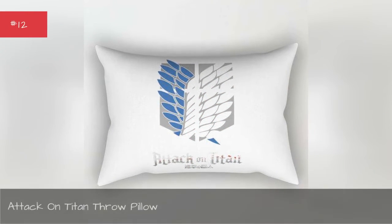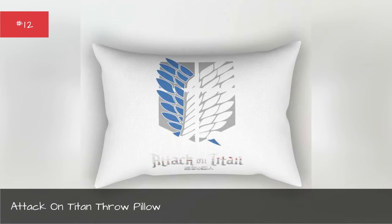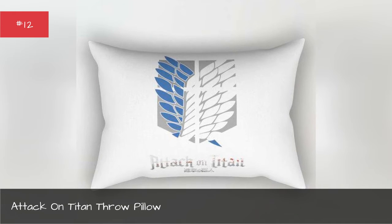Attack on Titan throw pillow. Let your enemies and your house guests know where your loyalties lie with this throw pillow.